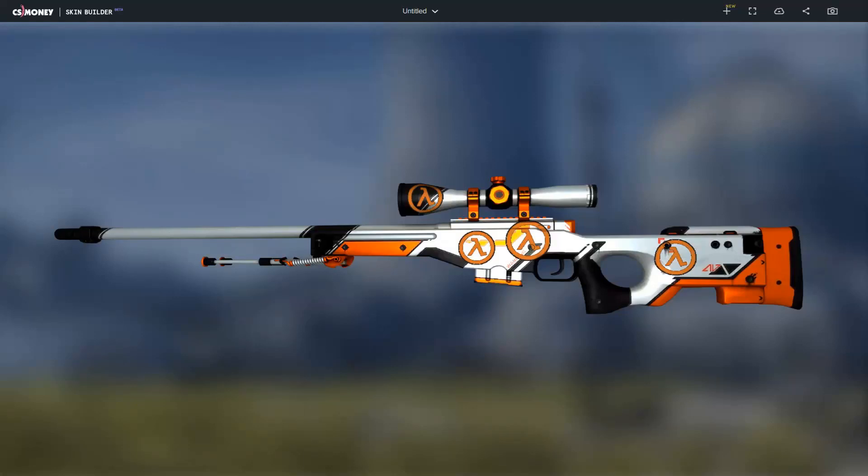Hey guys, it's me, Savage Sausage. In this video, I'm going to be showing you some Half-Life Alyx sticker combos that I think look very cool. Let me know in the comments which sticker combo is your favorite and if you have any combos of your own.